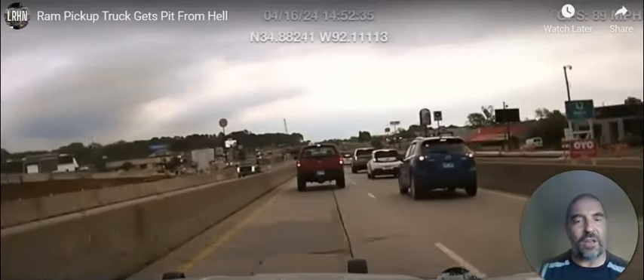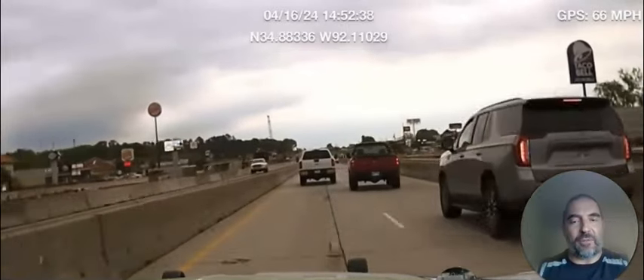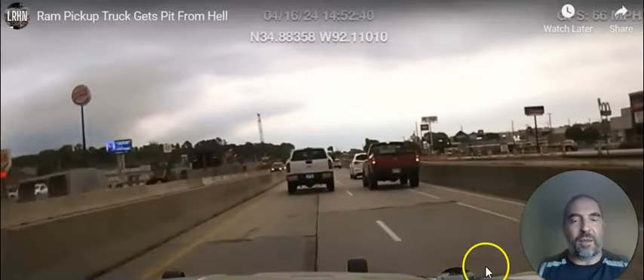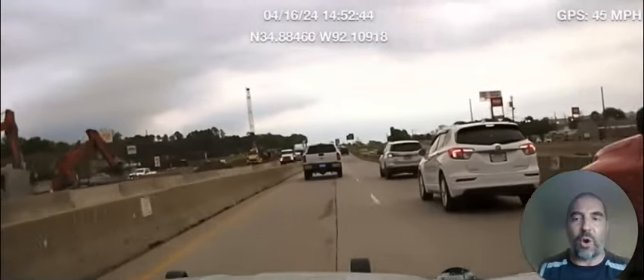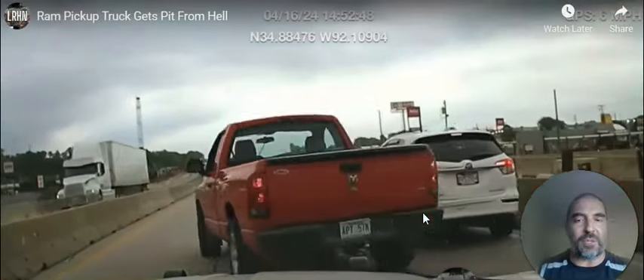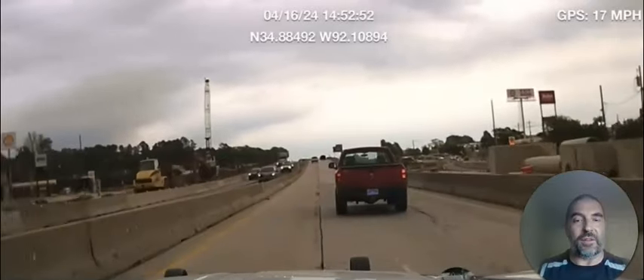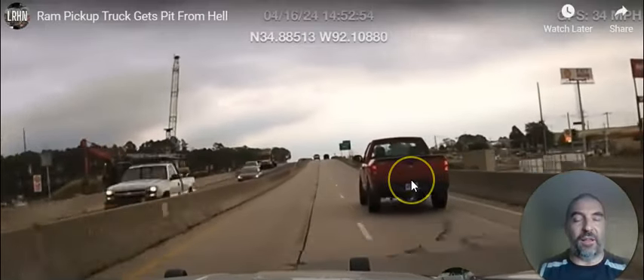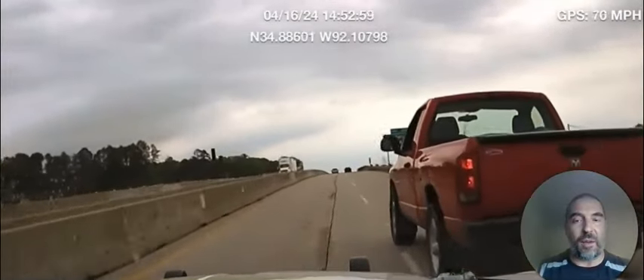The Arkansas State Police — they're one of the best, near the top if not the top. They're chasing this red pickup truck, and you can see he's getting hung up because he's in traffic. He hits this vehicle and he keeps going because he really does not want to be pulled over. Clearly not thinking clearly, putting everybody in danger.